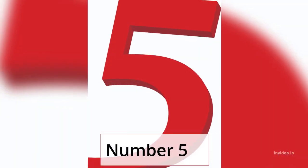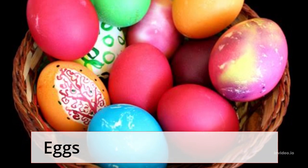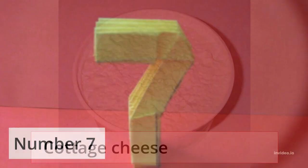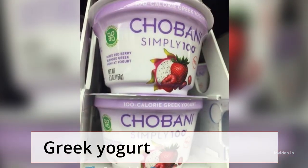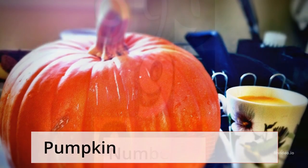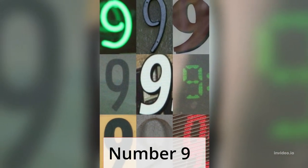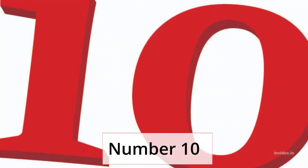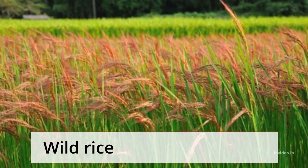Number 5: Eggs. Number 6: Cottage cheese. Number 7: Greek yogurt. Number 8: Pumpkin. Number 9: Barley. Number 10: Wild rice.